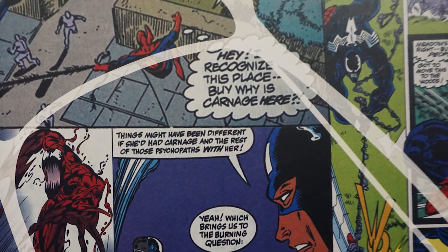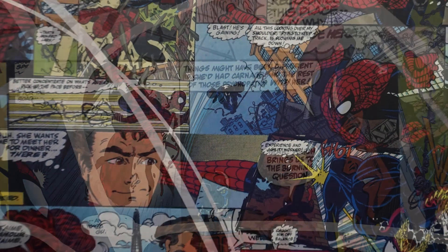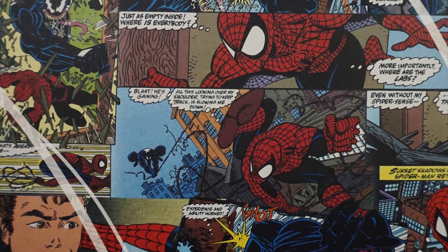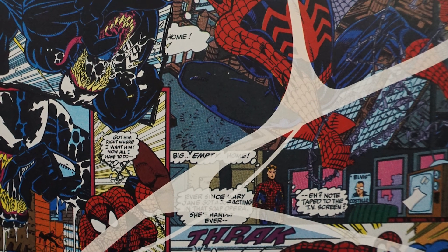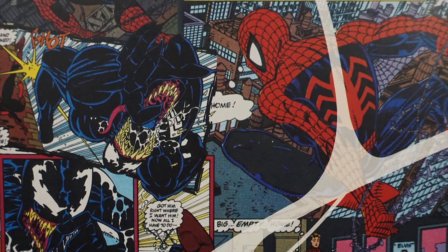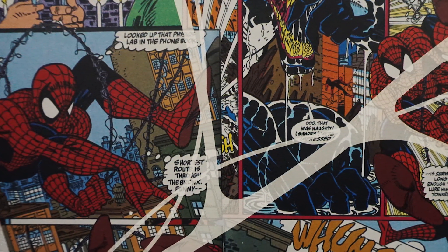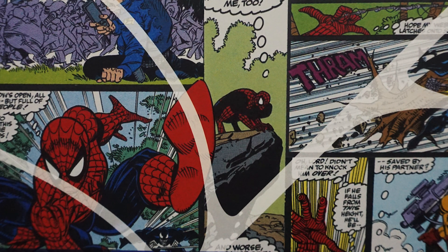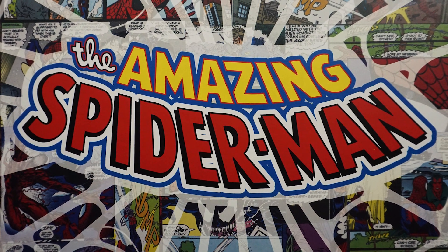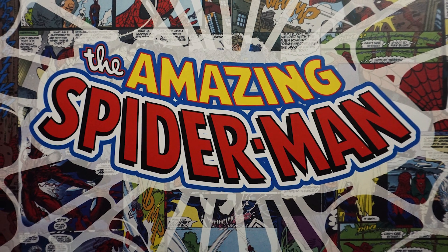It wasn't too long ago that I didn't consider myself a Spider-Man fan. I didn't read his comics and I didn't stand in line to watch his movies. Then something changed. I started hearing about this new Superior Spider-Man storyline and decided to check it out. The story involves longtime Spider-Man nemesis Dr. Octopus taking over Peter Parker's mind and body. As the story progresses, Otto Octavius discovers a lot of things he didn't know about Peter Parker and what it takes to actually be Spider-Man, getting a level of respect for him in the process. As did Otto, I too gained a new respect for Peter Parker and Spider-Man as a superhero. Spider-Man is currently the only Marvel title I read consistently and I have discovered a love of the character. This is the Amazing Spider-Man Premium Format figure from Sideshow Collectibles.